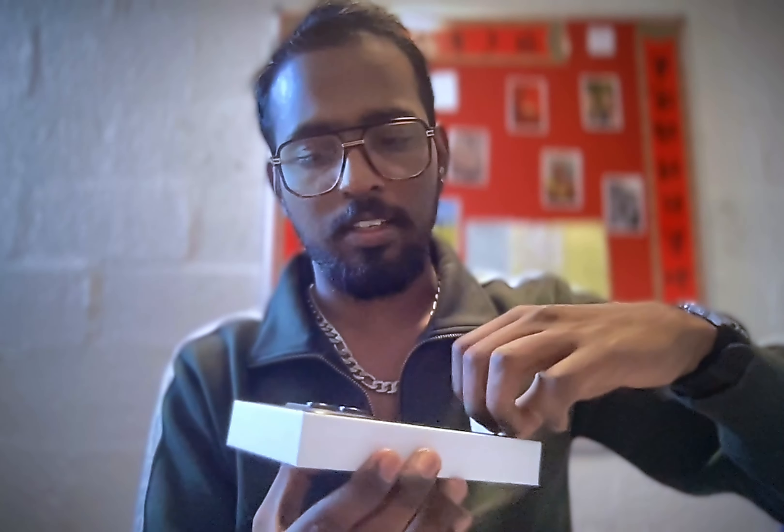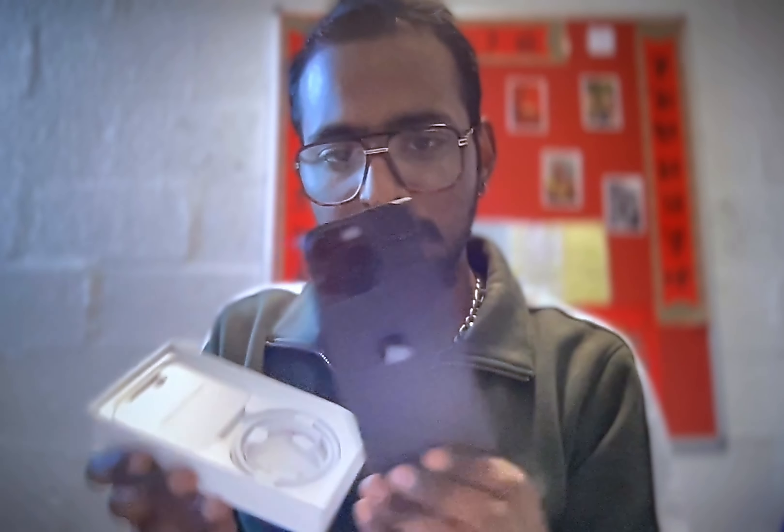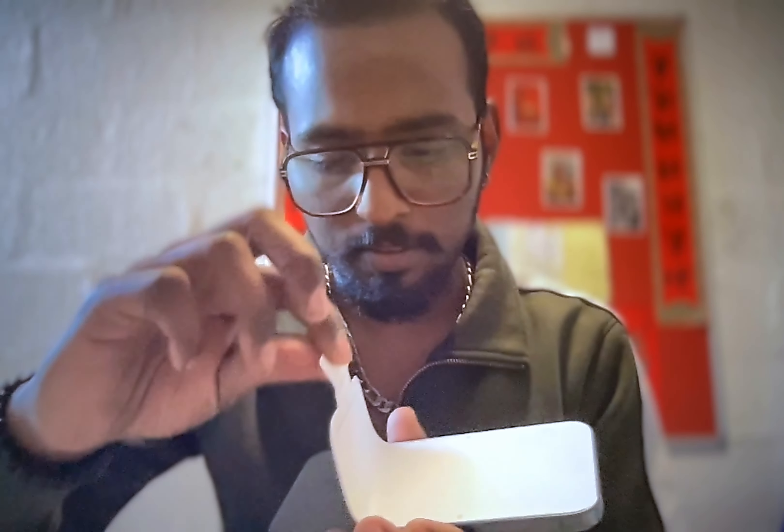We have this beauty — Black Titanium! Let me remove the wrapping first and check what's in the box. We have the usual manual and a USB-C to USB-C data cable. Now let's get to the phone itself. You can see it right now — it looks absolutely stunning. It's not a refurbished phone, it's brand new. I've just removed the seal.